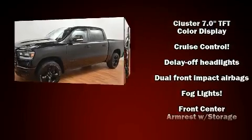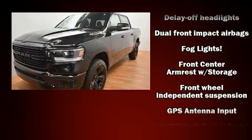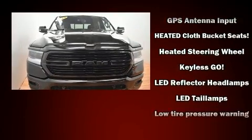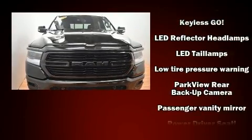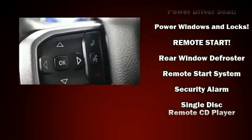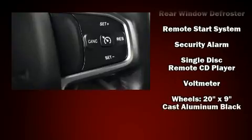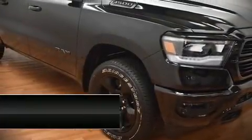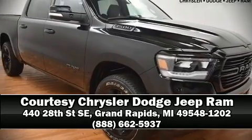Passengers are protected by various safety and security features including dual front impact airbags, front side impact airbags, traction control, ignition disabling, and four-wheel disc brakes with ABS. Brake assist technology provides extra pressure when applying the brakes. Stop by our dealership or give us a call for more information.